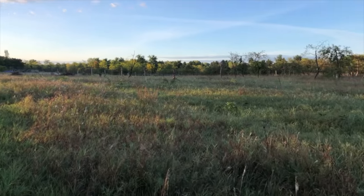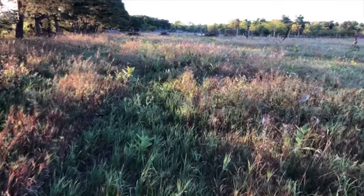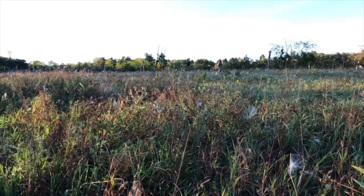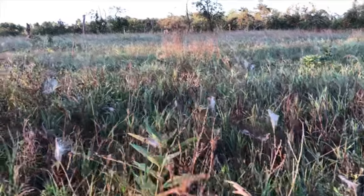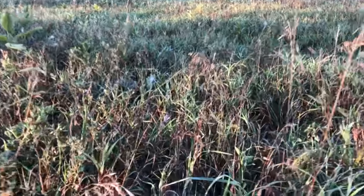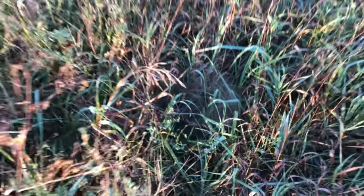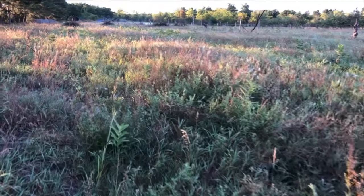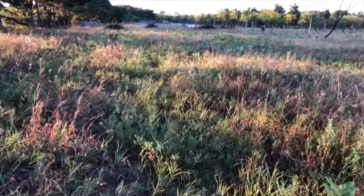We're going through the new seeded orchard. Look at all the spider webs — they've caught the morning dew. All these spider webs in here. I like all diversity — I want to see a whole lot of it.